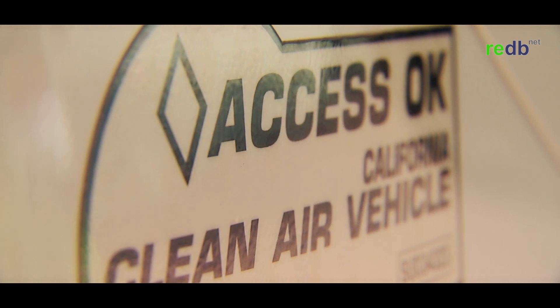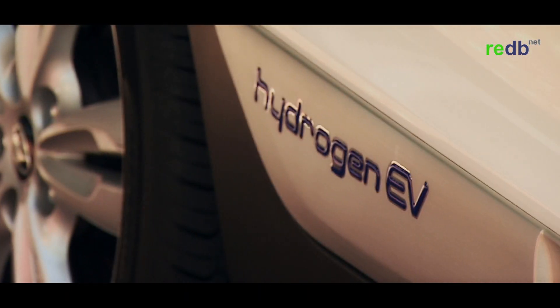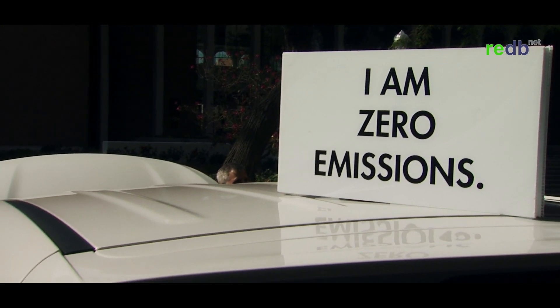Last year, the governor signed legislation that will help us grow the network very quickly within the next five to eight years. Hydrogen in this country is produced from a variety of sources and by a variety of fuel producers, so there are a lot of ways to make it and a lot of ways to deliver it.